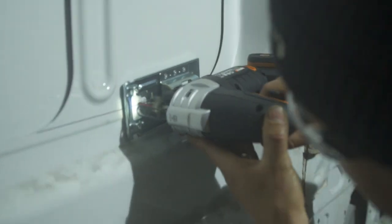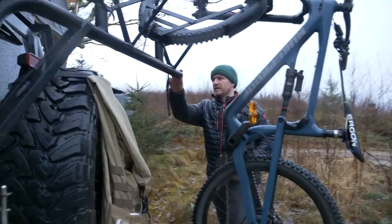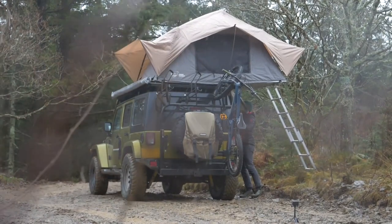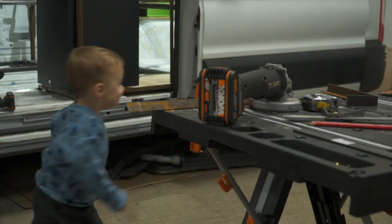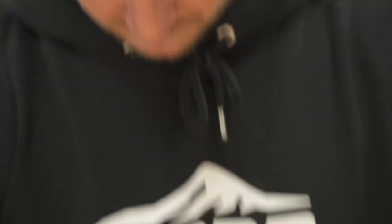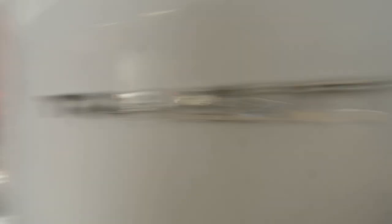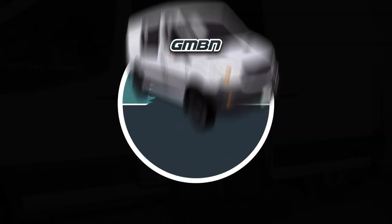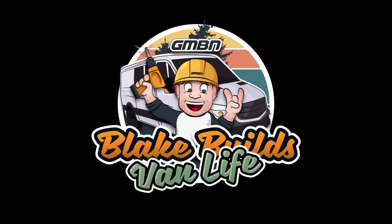I'm going to be building the ultimate mountain biker's van. I've always been interested in overlanding, camping, taking the family on holiday, off-roading, just being in the great outdoors. This, my friends, is Blake Beale's van life, powered by Workstools.